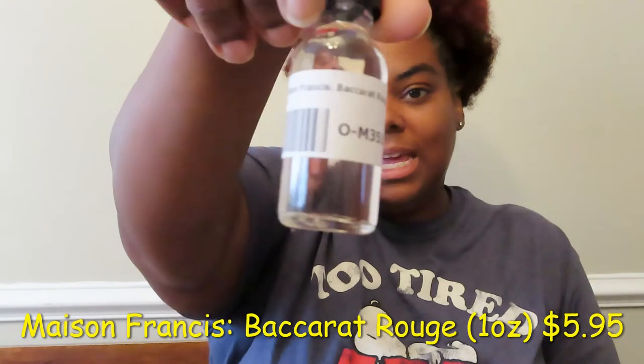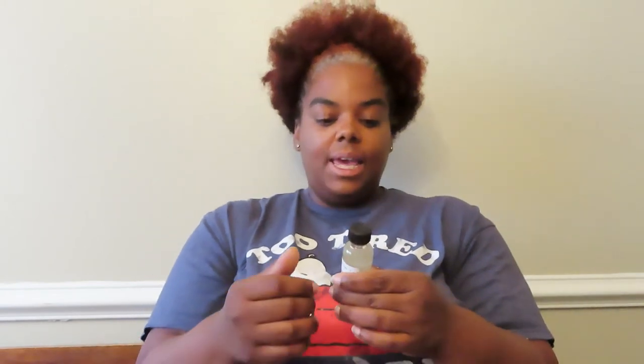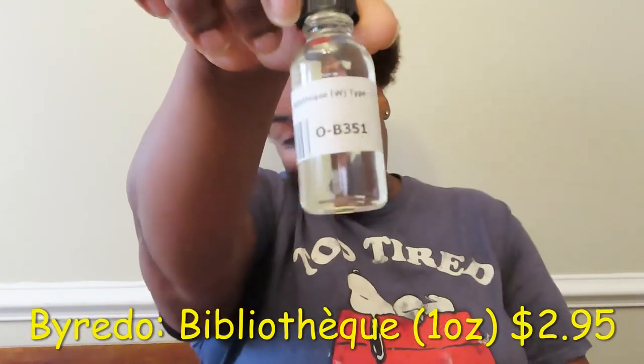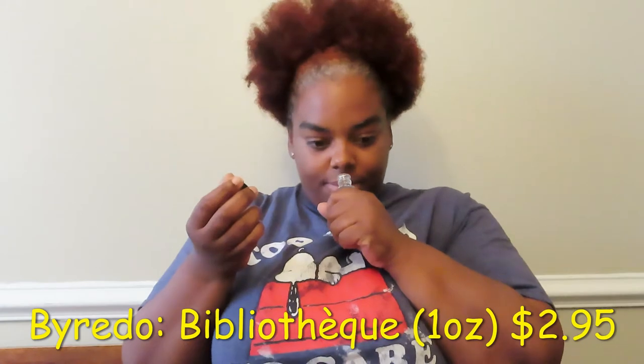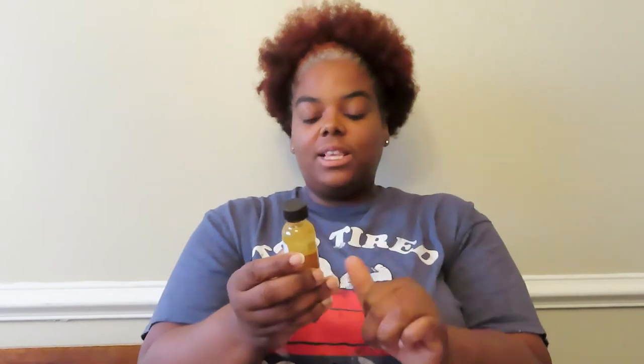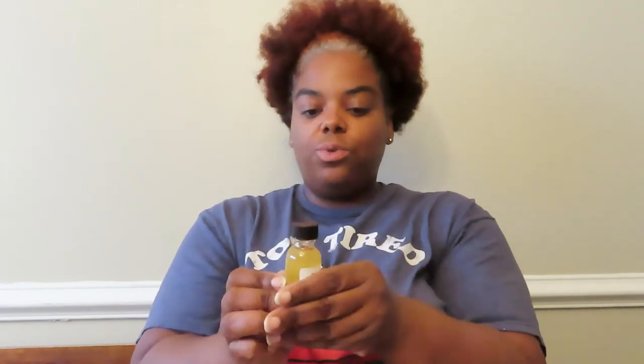Baccarat Rouge smells pretty good. I have another Baccarat Rouge that comes from Aldi — it's their version — and it's really good. This one is really good too. I'd be interested to see how long it lasts since it's an oil — it should last longer. Then this is Byredo Bibliothèque — I don't know if I'm pronouncing it right — but I really like this one too. The last oil is Maison Francis Kurkdjian Gentle Fluidity Gold — this one smells really, really good.